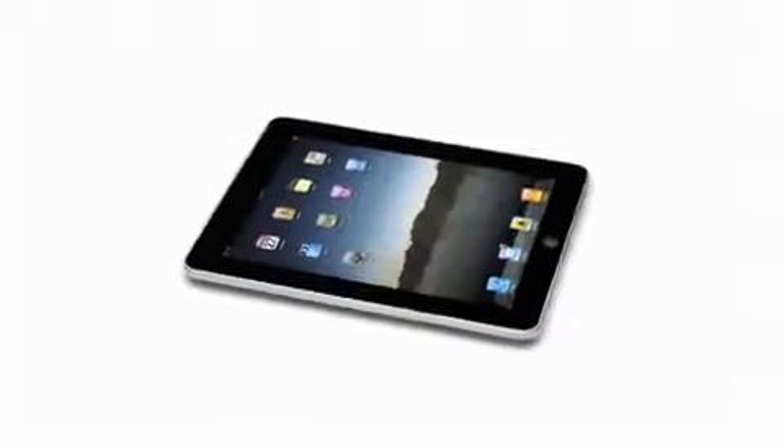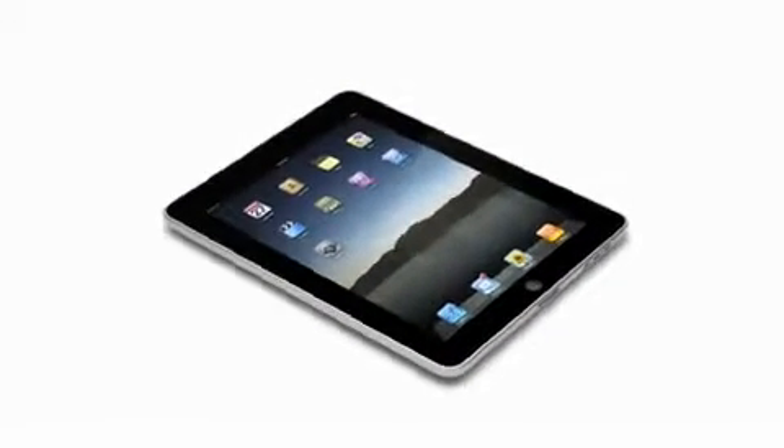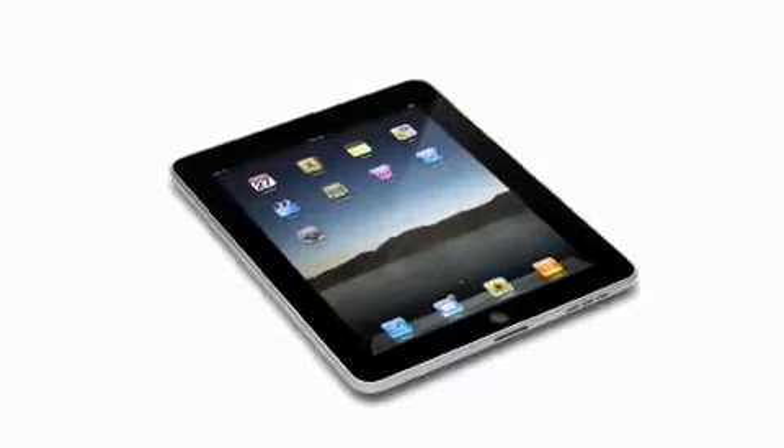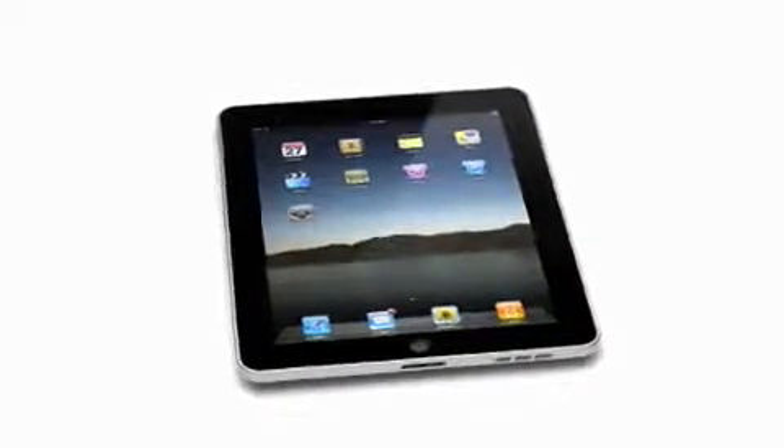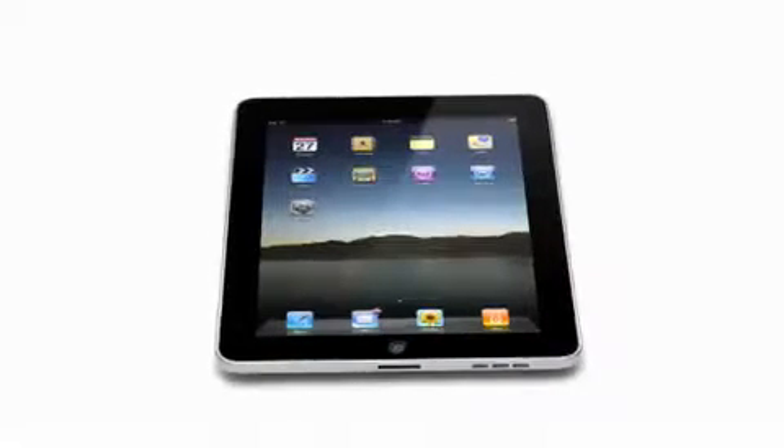The iPad, on one hand, is clearly way bigger than just a new product. This is a new category. But yet, millions and millions of people are going to be instantly familiar with it — they're going to know how to use it. In many ways, this defines our vision, our sense of what's next.